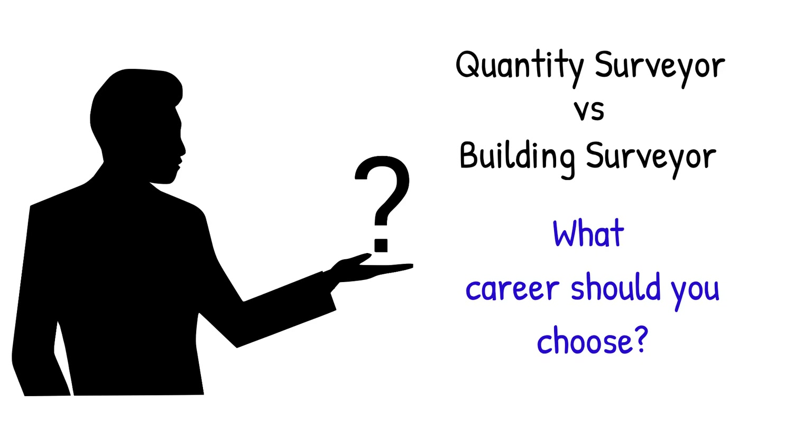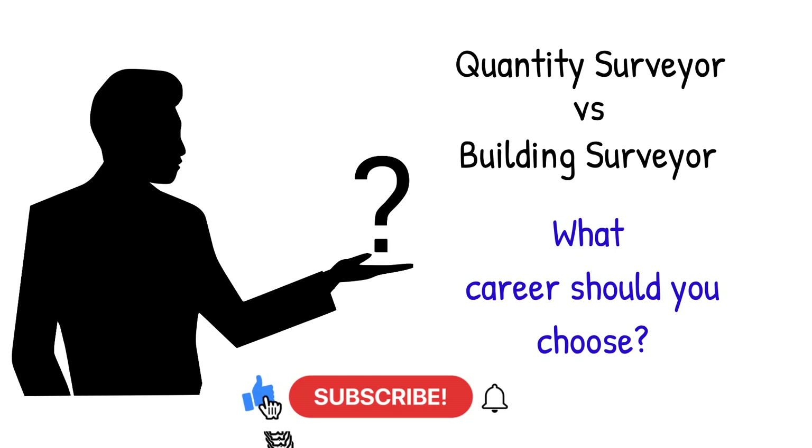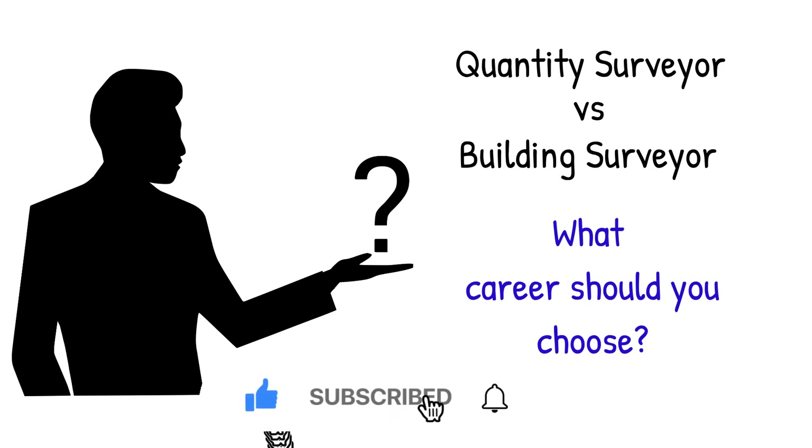If you are enjoying our videos, please hit the like button and subscribe to our channel to receive alerts when we upload new content every week.